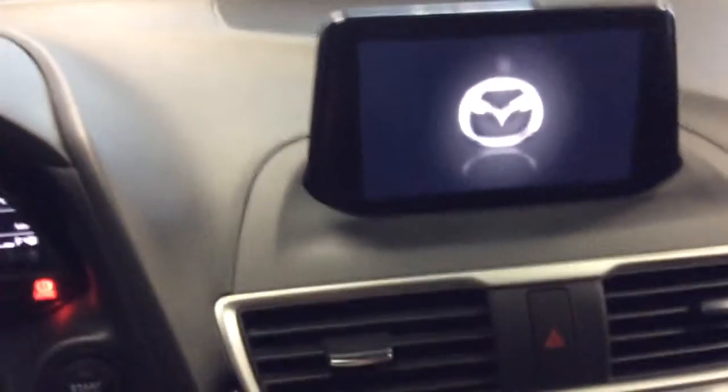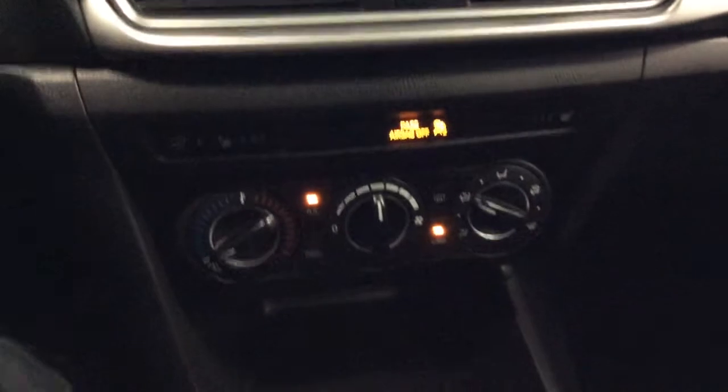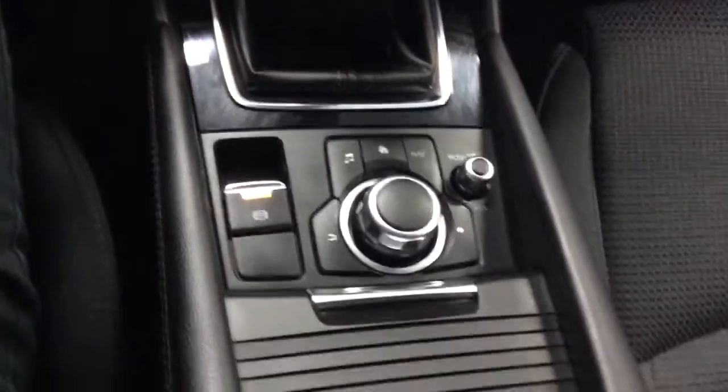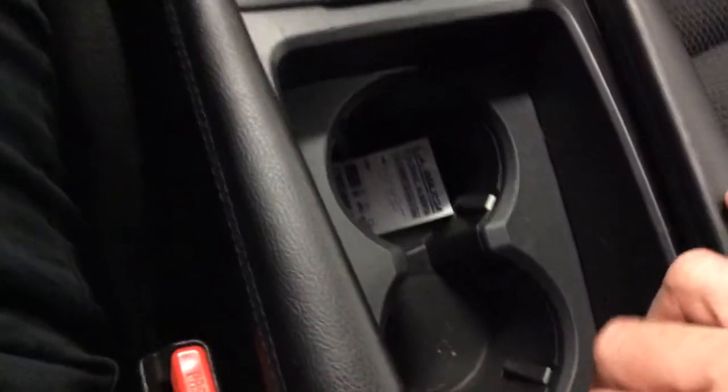Cruise control, and a nice bright backup camera there for you too. You do have the heated seats and steering wheel, as well as your climate controls, manual transmission, infotainment controls right at your fingertips, and your hidden cup holders.